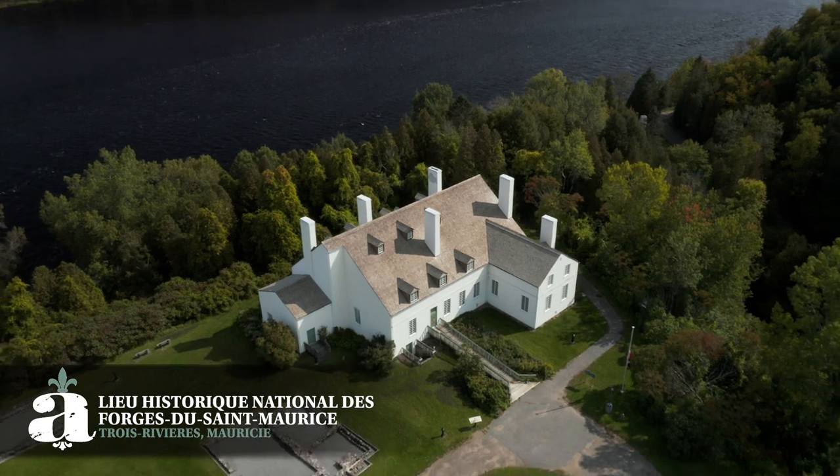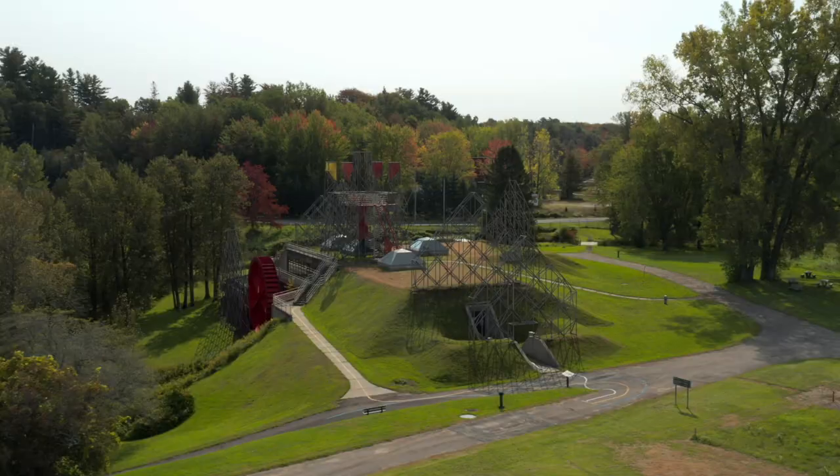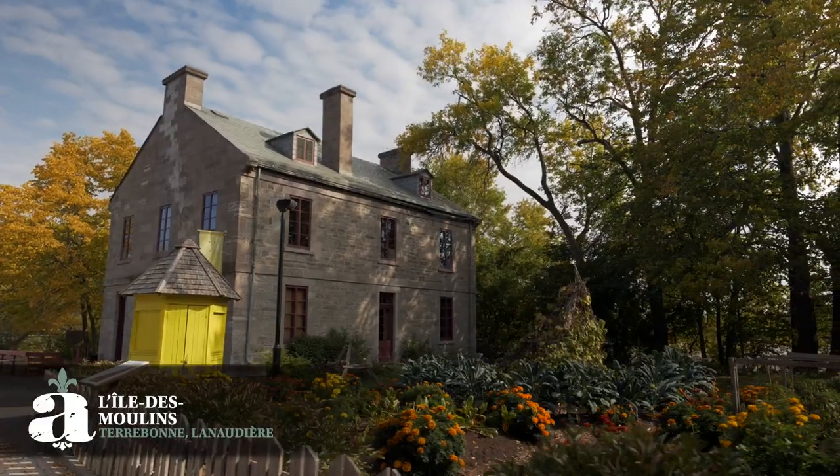You will go back in time by visiting the first industrial site in Canada, dating back to 1730, at Forges-de-Saint-Maurice, a national heritage site managed by Parcs Canada. In Terrebonne, Île-des-Moulins, dating back to 1759, is world-renowned. Bienvenue au Québec Authentique!